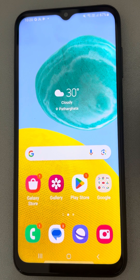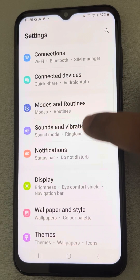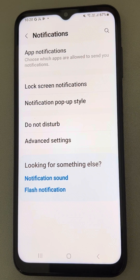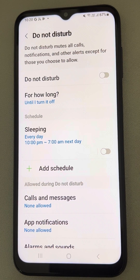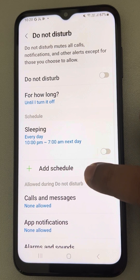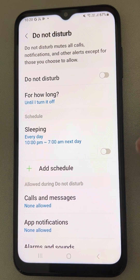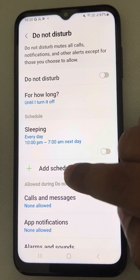If the problem is still not solved, go to Settings, go to Notifications, tap on it, go to Do Not Disturb, tap on it, and check if there are any schedules. Delete that particular schedule, because once a schedule is set — either by you or someone else using this phone — Do Not Disturb will automatically turn on.